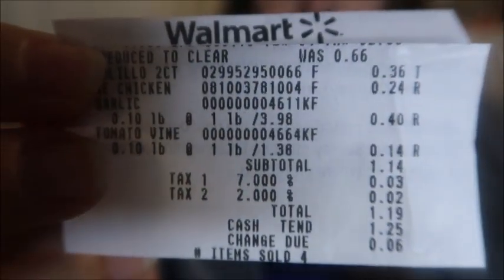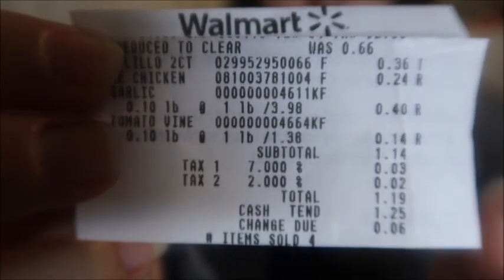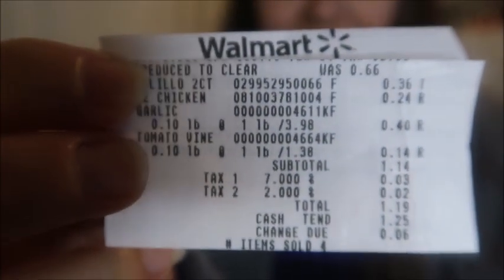So here's my receipt. You can see that I ended up spending $1.19. Yeah, I would have had to have found some extra change at the bottom of my purse or something to pay for that. But let me show you what I was able to purchase and why I went over.